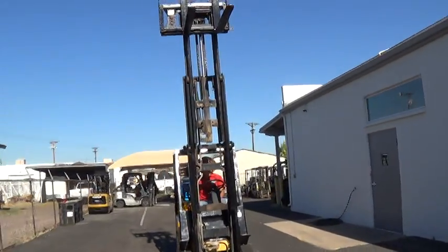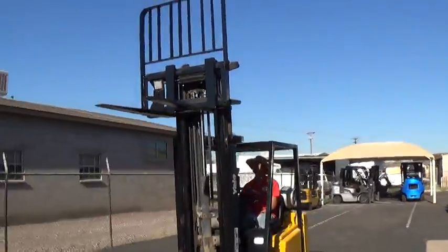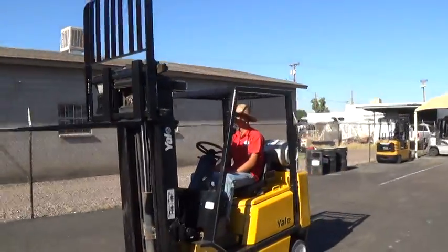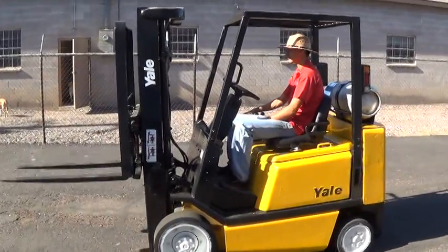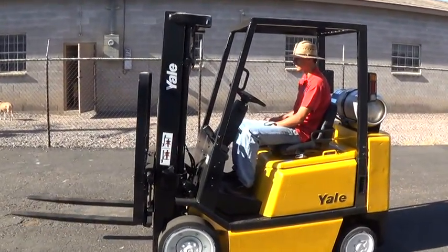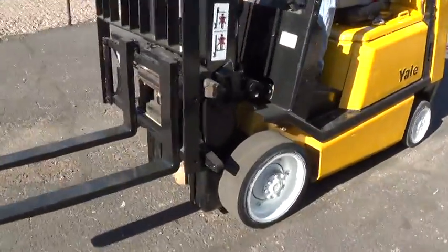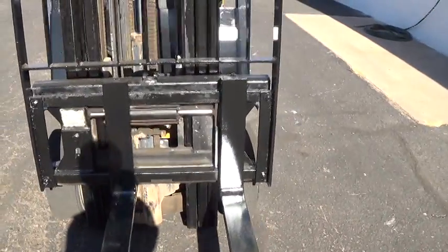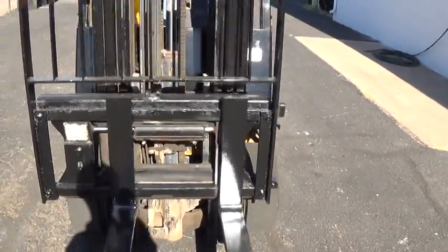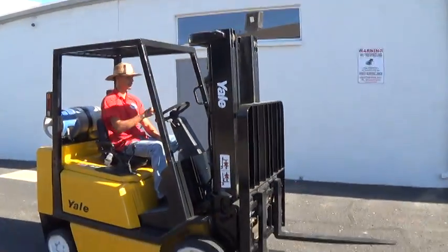It has 42 inch forks and a load backrest attachment. The mast has tilt function forward and back. It also has a side shifter attachment to move the fork carriage side to side. Unit is mechanic inspected and ready to work.